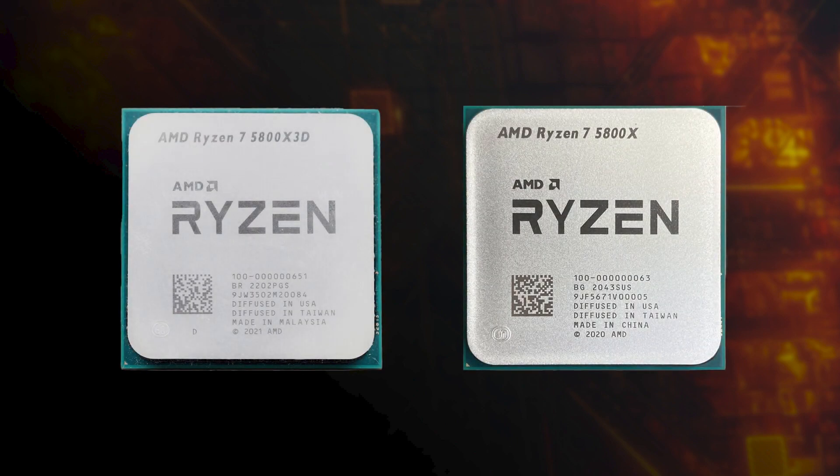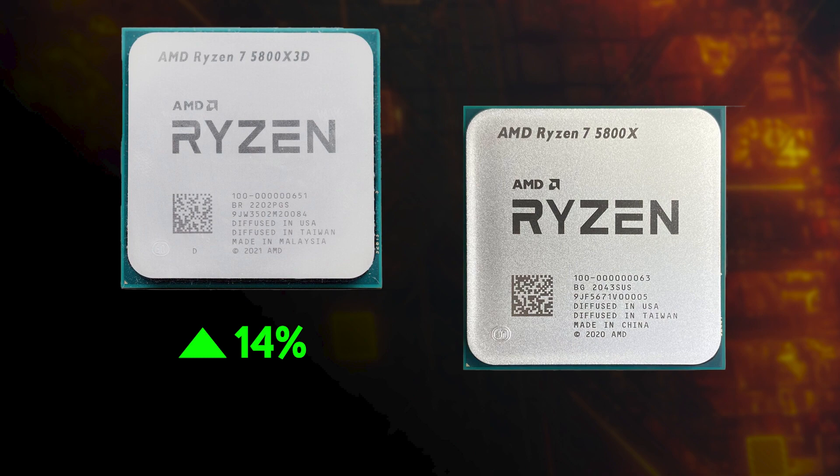This results in stunning performance in games, but how fast is it? Well, when we benchmarked the 5800X 3D across five games up against the original 5800X, which lacks 3D V-Cache, the 5800X 3D was a whopping 14% faster.